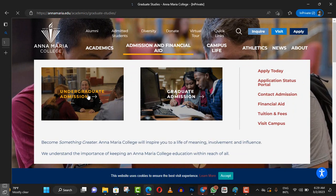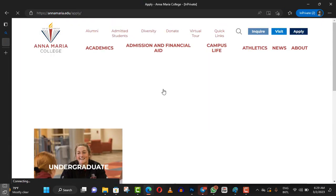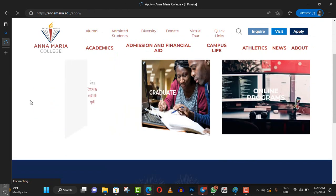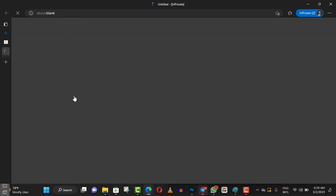I want to focus on the undergrad. To apply, click on 'Start Application,' then go to 'International Students.' If you are an undergraduate, select undergraduate, then choose the Anna Maria online application. You can apply — this university is called Anna Maria.